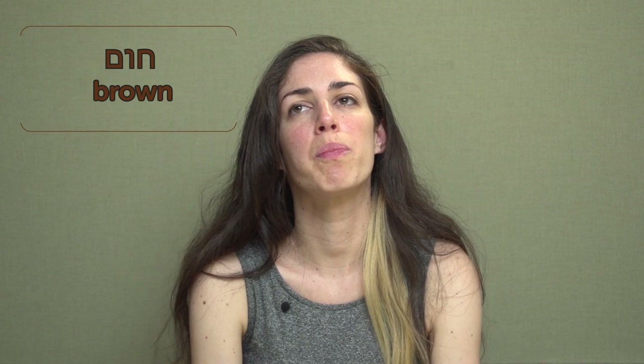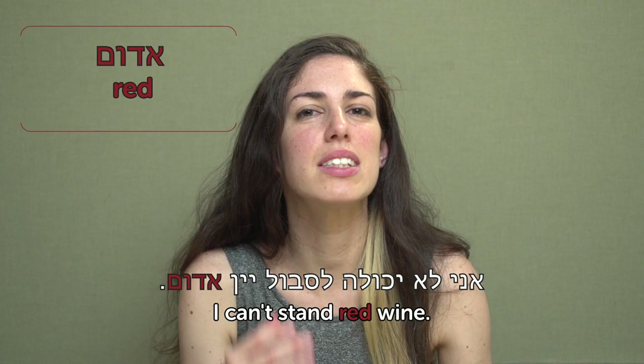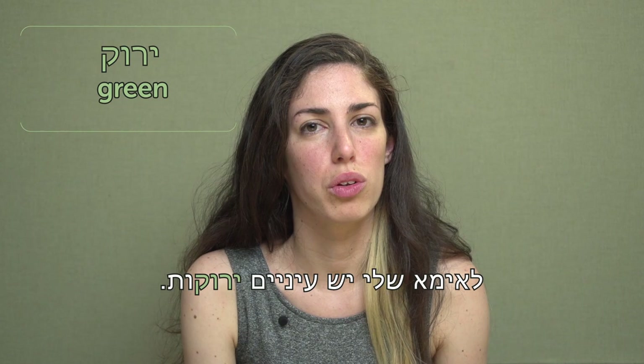Colors — צבעים. חום — brown. Brown is a nice warm color. My eyes are brown. אפור — gray. There's a song in Hebrew: "The gray today is very gray" — האפור היום, אפור מאוד. It's poetic. אדום — red. אני לא יכולה לסבול יין אדום — I can't stand red wine. I can't even stand the smell. צהוב — yellow. חמניות הן צהובות — sunflowers are yellow. ירוק — green. לאמא שלי יש עיניים ירוקות — my mother has green eyes.